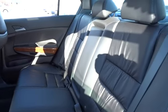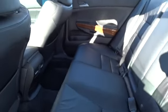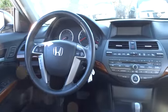Leather seats, tachometer, heads-up display, power heated outside mirrors, remote window operation, driver memory seats.